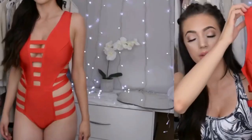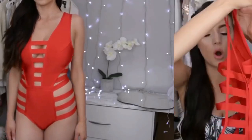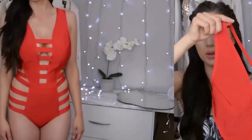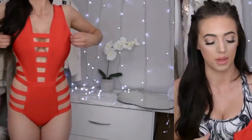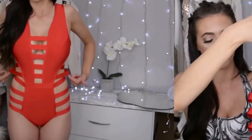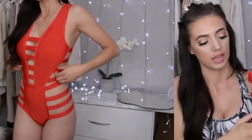The second suit I got from Fashion Nova is this red one. This is also a monokini. I just love all of the cutout details in this suit. I love the plunging neckline here so you can have a little bit of cleavage in the middle, and that would look really cute.